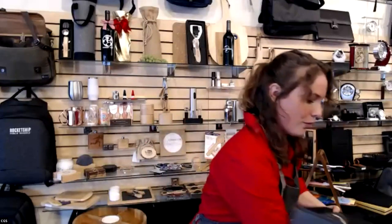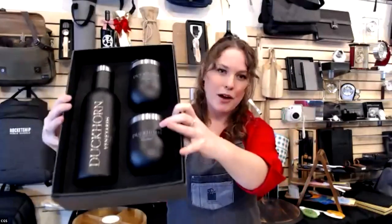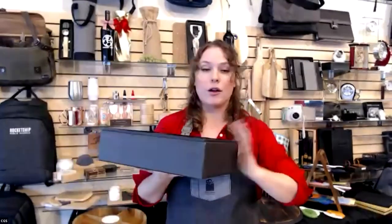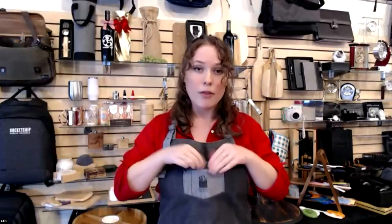One of our most popular items this time of year is the wine gift set. It comes with everything: two wine tumblers, a wine growler, in a really sleek box, and you can get your imprint on every single piece. We also offer gift wrapping — we could gift wrap this whole thing, help you beginning to end, and get it straight to your client. We do so many aprons in so many styles and any colors — just talk to your gift advisor to get your logo on there.